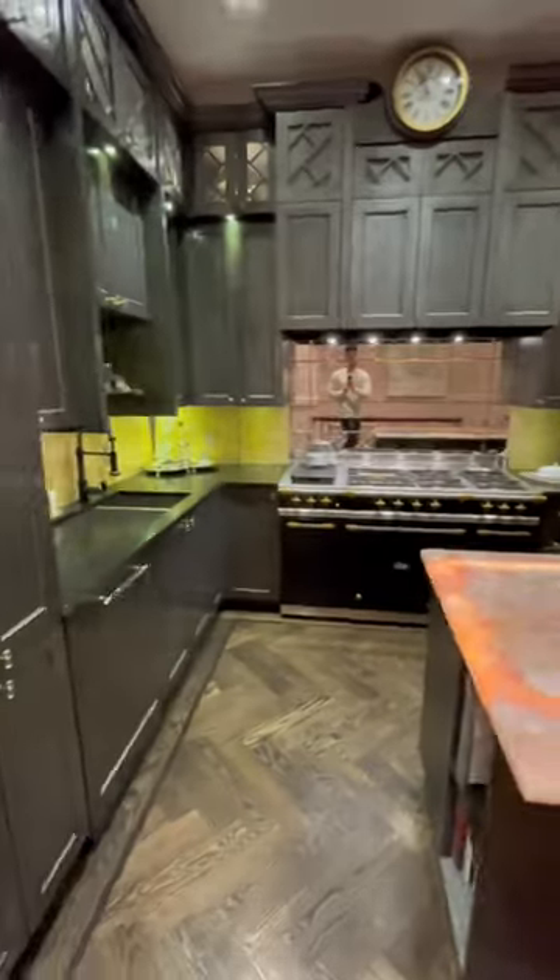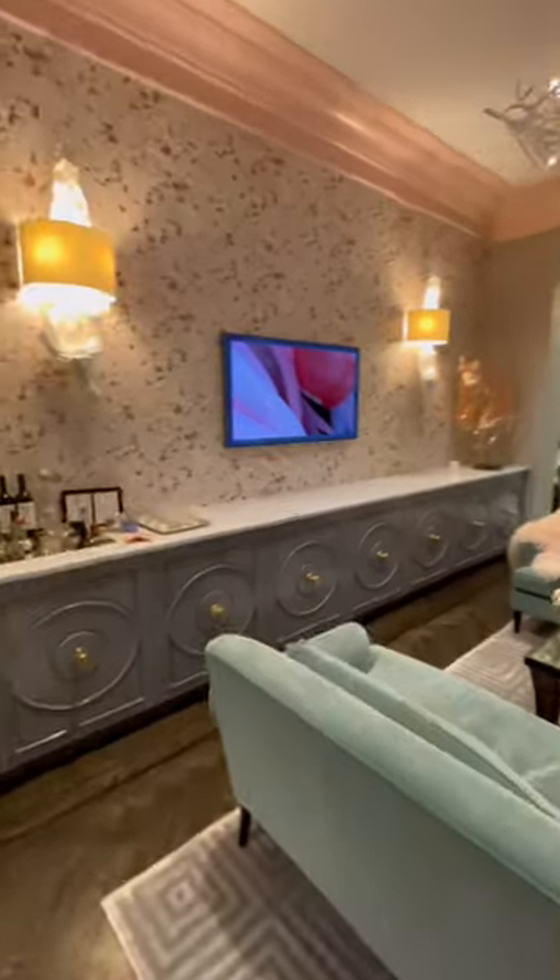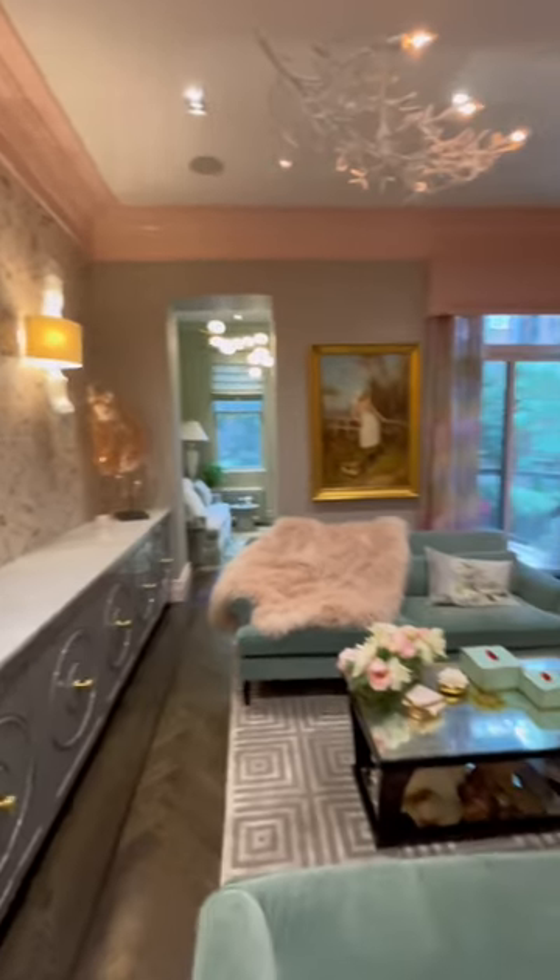Check out the handrail. The kitchen is wild with a Le Cornue stove that costs $89,000 alone. The island countertop lights up. Peep the den in the back — the only room that's not pink.